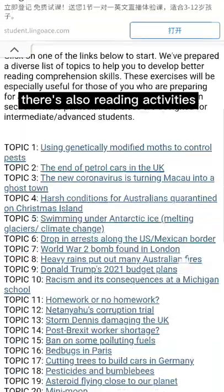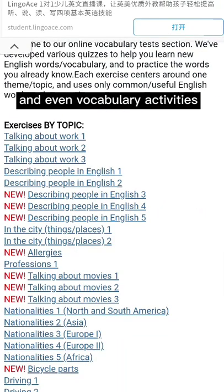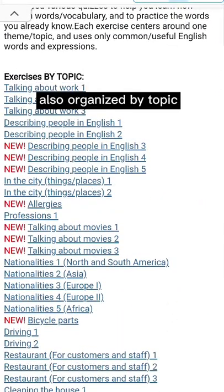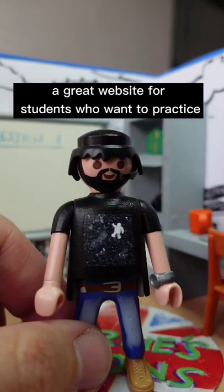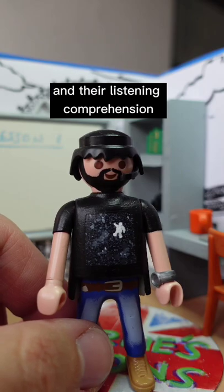There's also reading activities on all these different topics, and even vocabulary activities also organized by topic. A great website for students who want to practice vocabulary, grammar, and their listening comprehension.